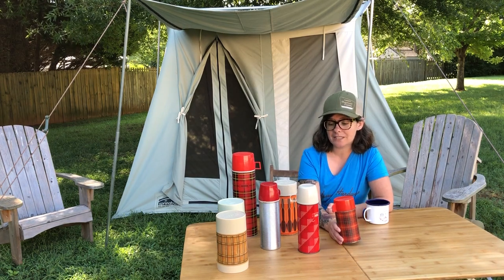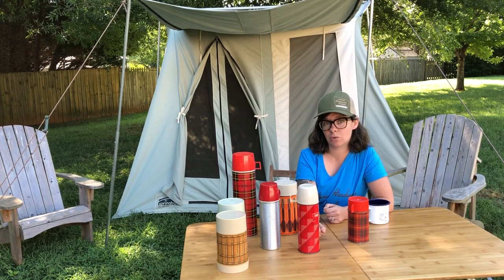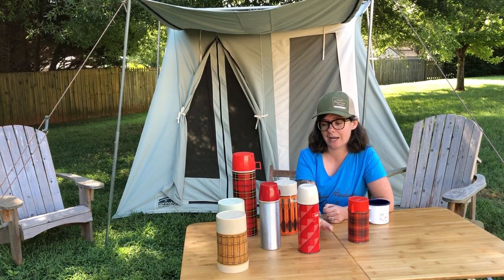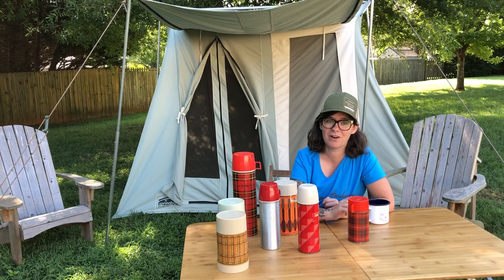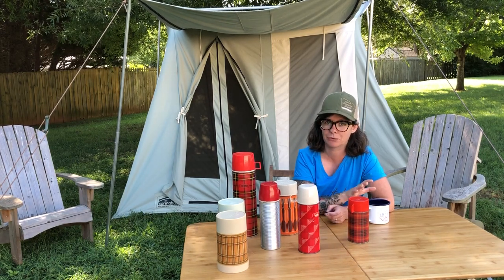We just got back from Michigan where we picked up some really great vintage thermoses to add to our lineup. We love combining the vintage with the new on Endeavor Hardware because the vintage styling is so amazing, but we know that we need new product too.